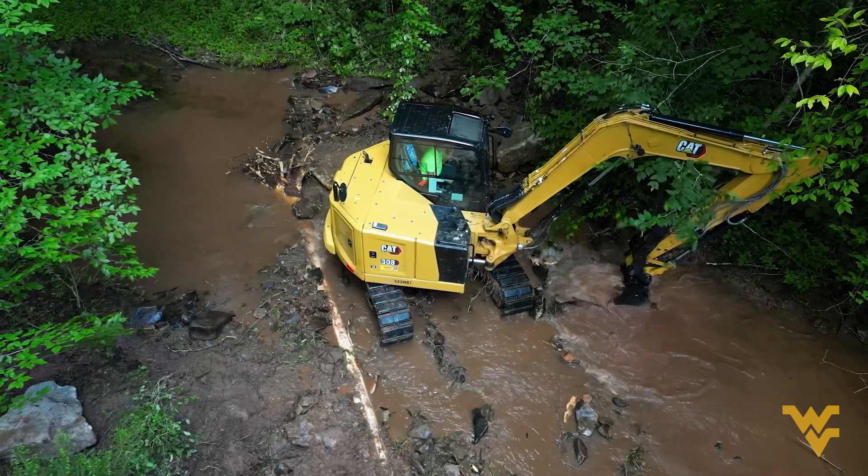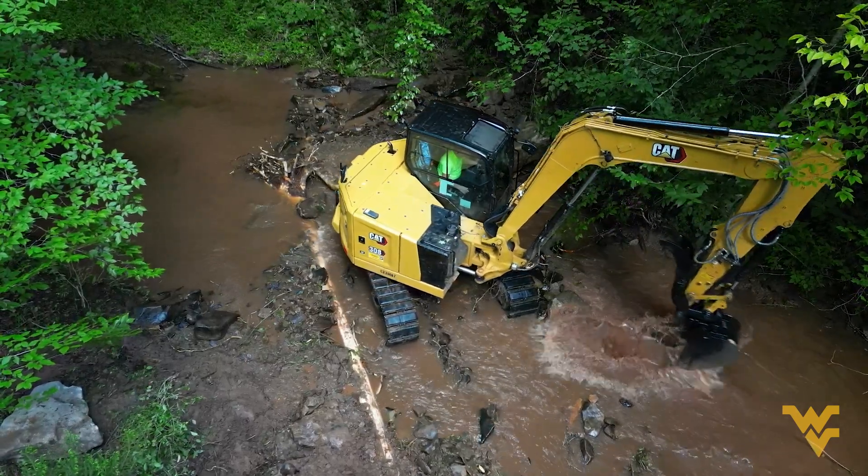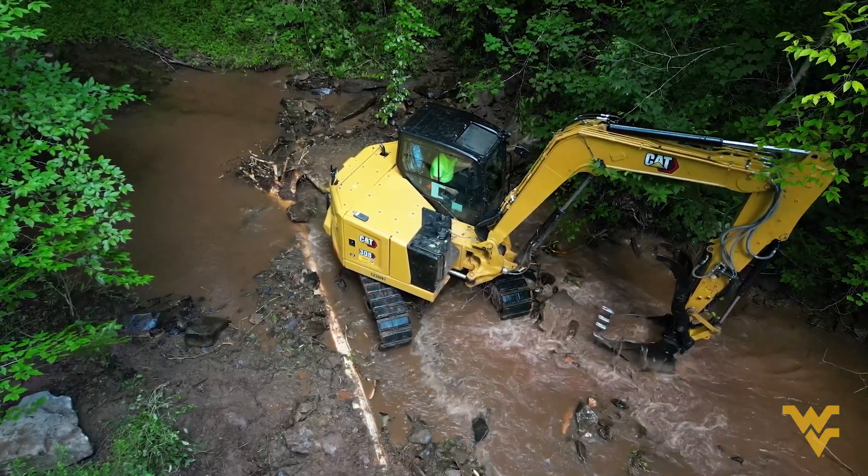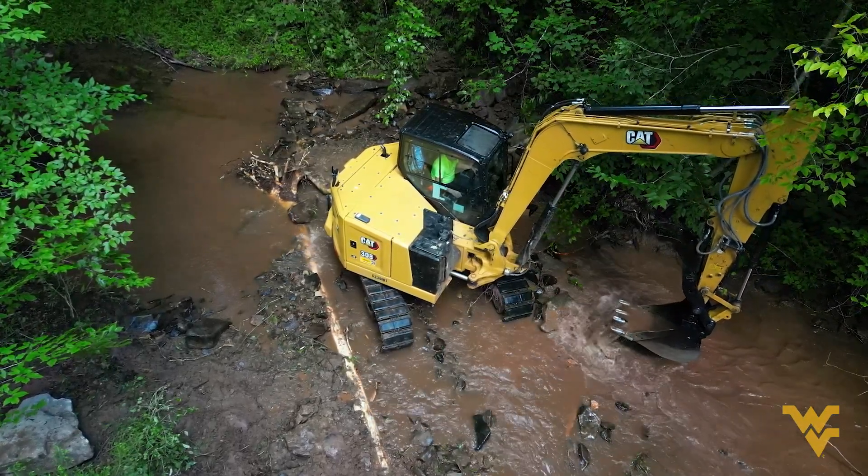Back then, we artificially straightened the streams and we bound them up by railroad grades. That's led to excessively shallow and wide streams with a lack of pool habitat and also a lack of wood, which is overhead cover for brook trout.